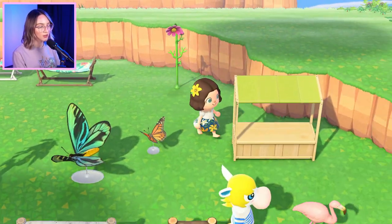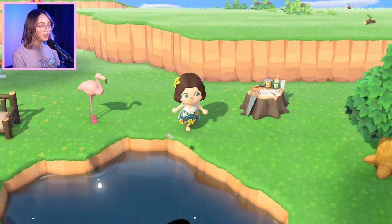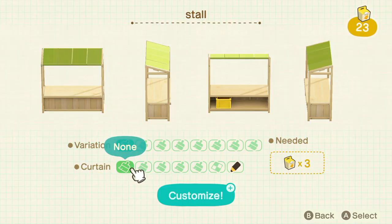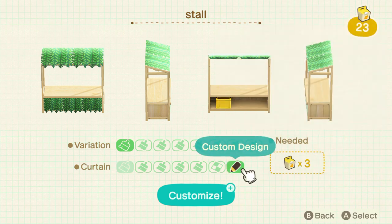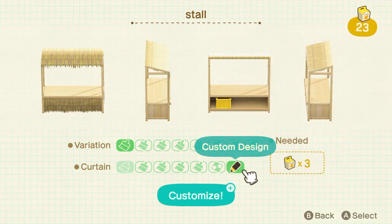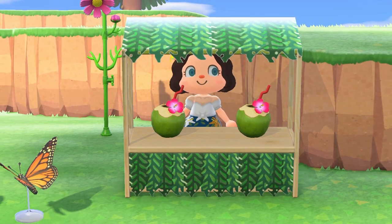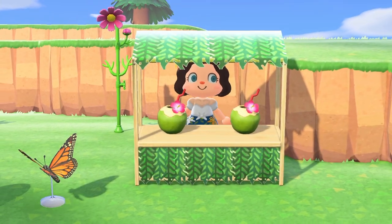Then we have the trusty stall, which I've used on my other island a lot. You can customise this item to whatever design you'd like. I found a couple of designs that really fit that summery, tropical, beachy vibe. There's this tropical palm stall — I love how the ends of the leaves hang over the top. Another design I thought was perfect is a thatched one that's really got that islandy look. And it looks great with coconut juices on it.